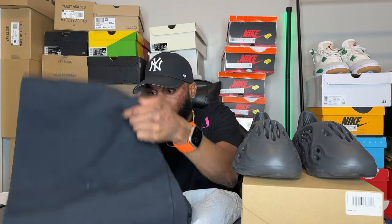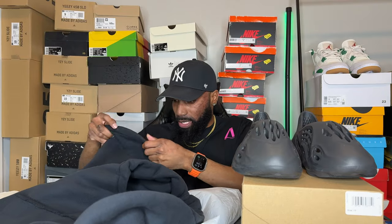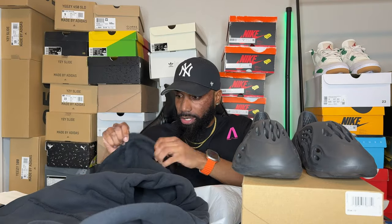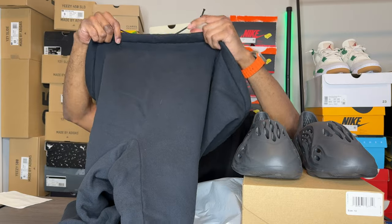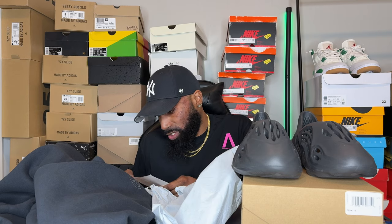This is the only item that says shipped on my Shop app — all the other items are still processing. But let's open it up right here and see what it is. It looks like the sweatpants. Yes, it is — we have a little drawstring in the front right here. I'm gonna try these on for you guys today. I believe I got these in a size two... actually size three.